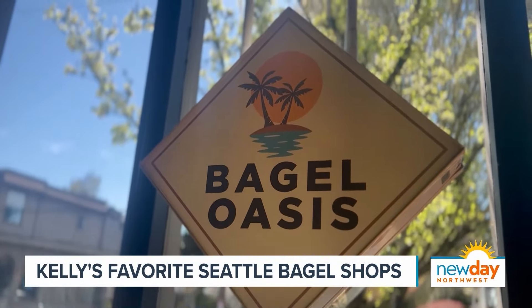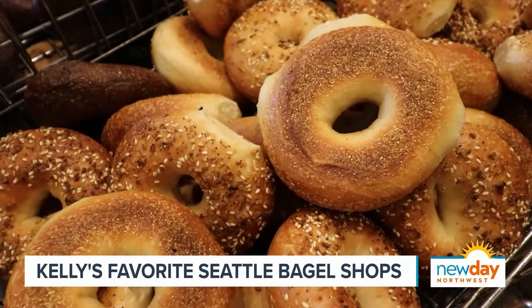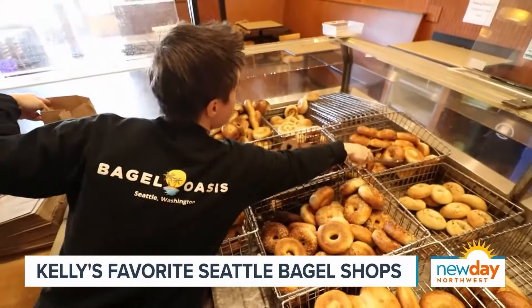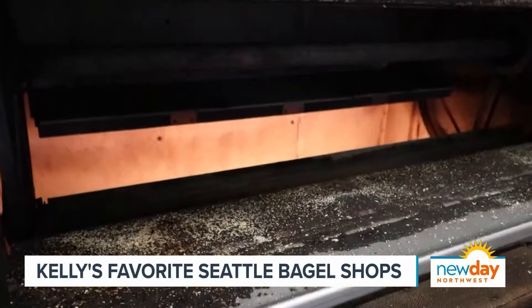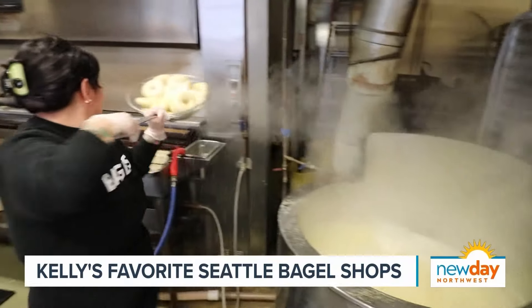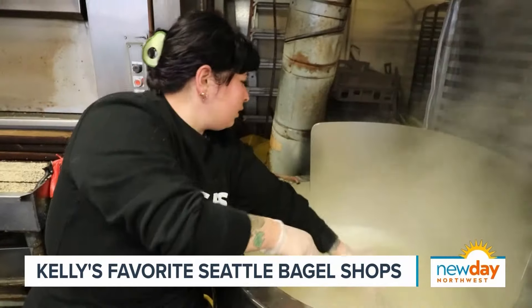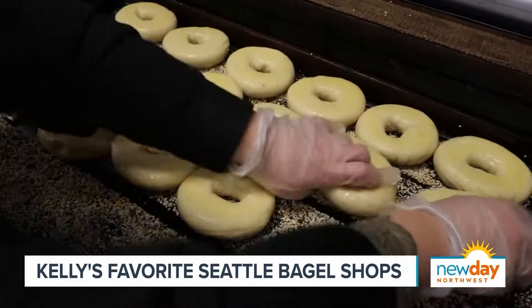All right, let's go to Bagel Oasis, in the Ravenna-Roosevelt area. This one is just right out of a neighborhood. It's been around almost 36 years. The only place that I went to that's really delivering that old-fashioned way to cook it — in this incredible oven. They boil the bagels, put them on pallets, and throw them in that oven on both sides to cook. It is absolutely amazing.